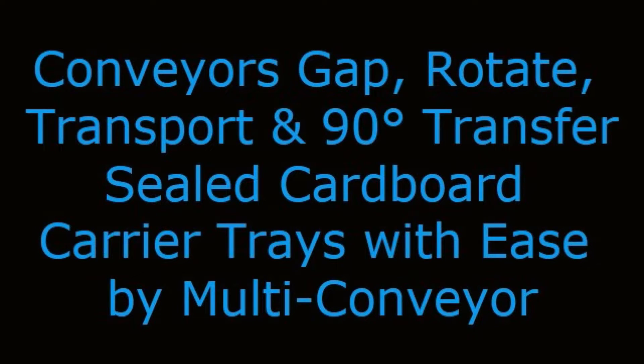Conveyors Gap, Rotate, Transport, and 90-Degree Transfer Sealed Cardboard Carrier Trays with Ease by Multiconveyor.